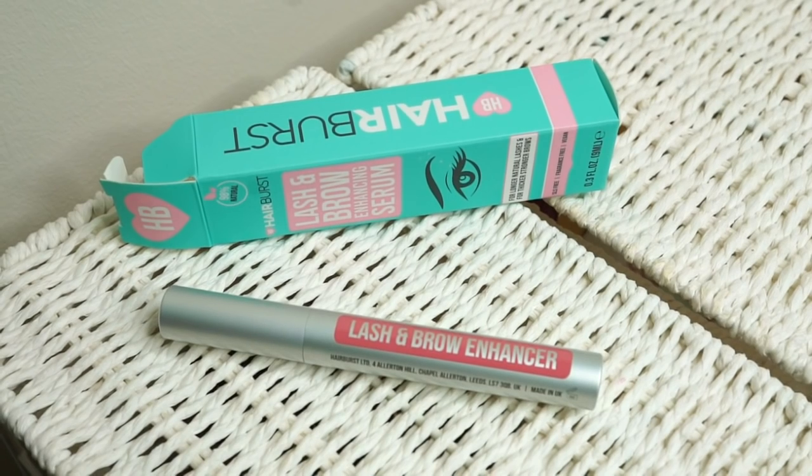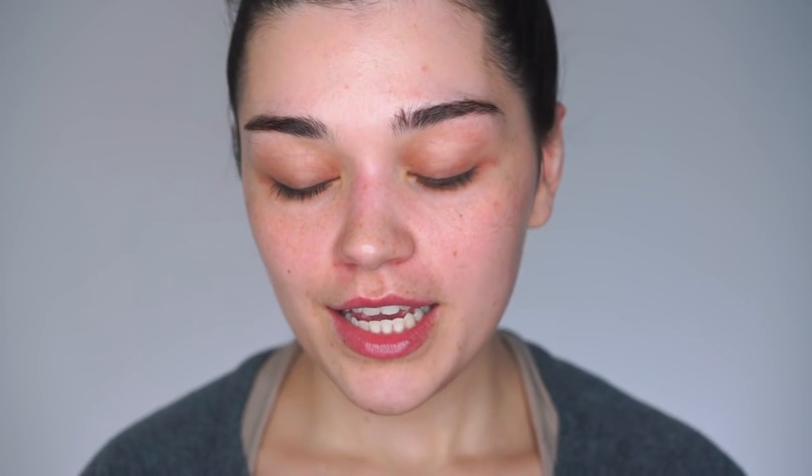...is actually a lash and brow enhancement serum, and this is from a company called Hair Burrs. I'm sure you've probably heard of them before because they sell some really amazing hair vitamins, and they also have a lash and brow serum. It comes in a mascara-type format. I usually use it just after my skincare routine, applying it on my lashes and also on my brows. It basically stimulates hair growth by awakening those dormant hair roots that are not activated. I really believe in the power of a good lash serum — they do really work for me.